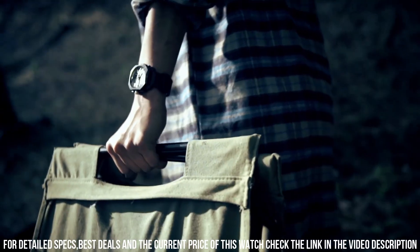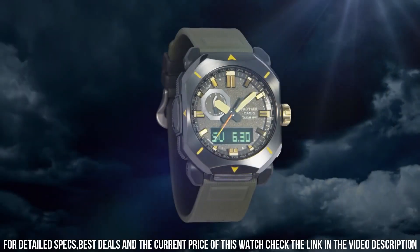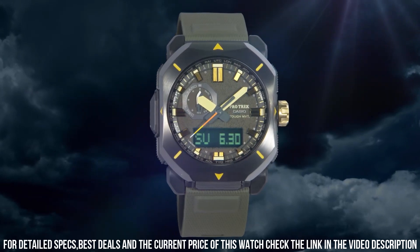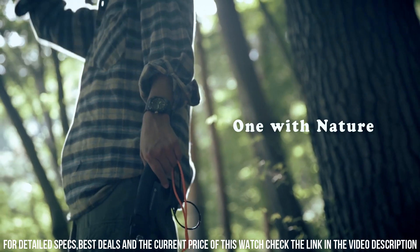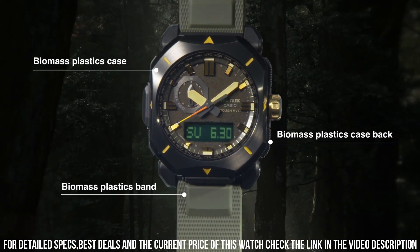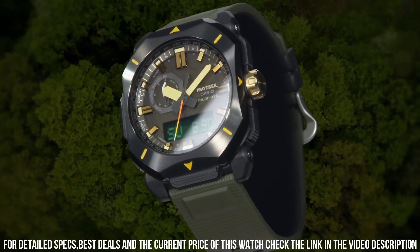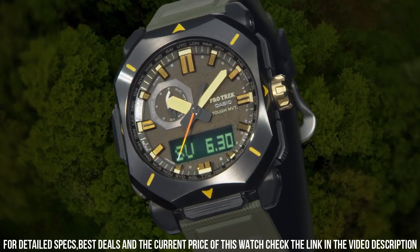100m water resistance. The following features are equipped: radio-controlled, cold resistance, compass, altimeter, barometer, thermometer, screw-down crown, glowing hands, glowing markers, world time, countdown timer, backlight, perpetual calendar, power reserve indicator, chronograph, alarm, date, day, month.